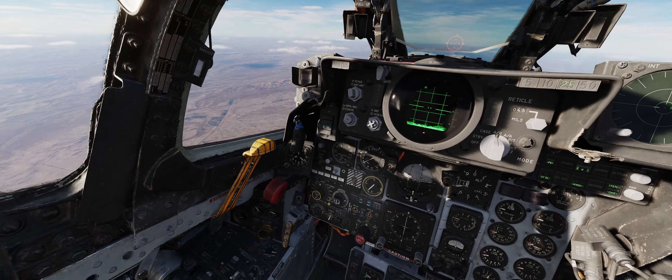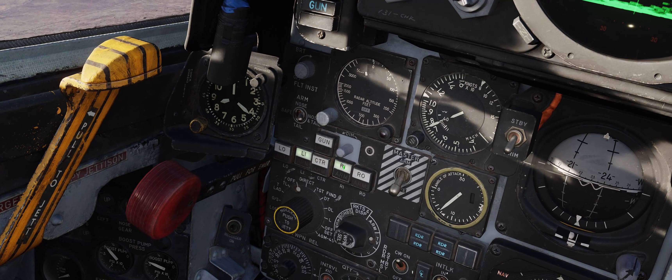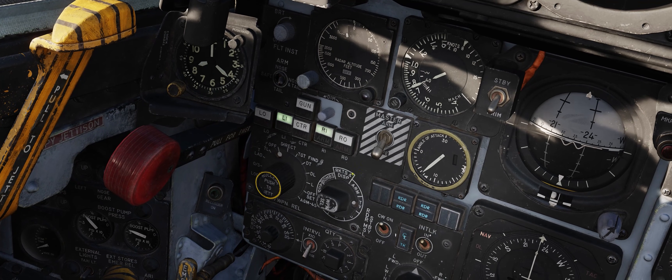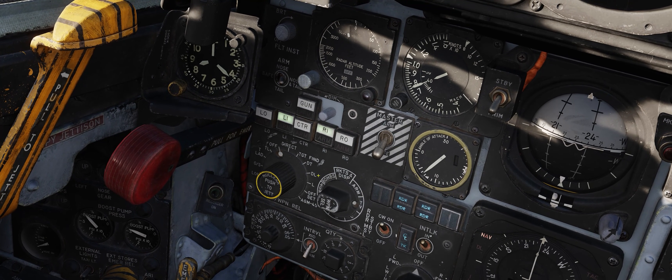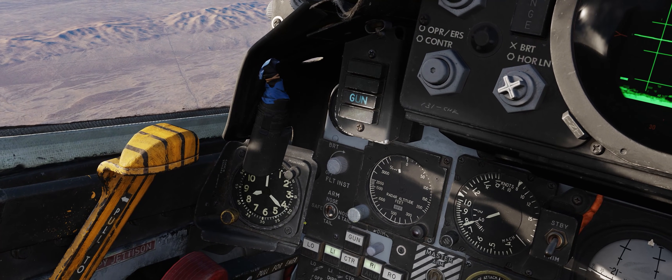Next, we need to come down to our Station Select buttons and select the two stations that we currently have AGM-65s hung on. With these stations selected and our Weapon Select knob in the TV position, this will start the three-minute alignment period for the Guidance and Stabilization gyros of our weapons. So now is a good time to hack your clock.